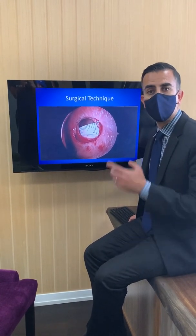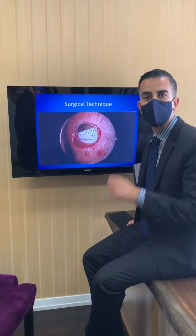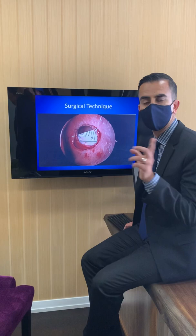This one happened from cauterization. She was having nosebleeds and to stop the bleeding, her ENT had cauterized her septum, and that resulted in a perforation that went from one side to the other.